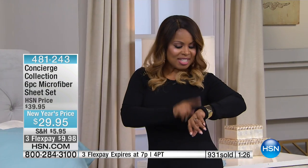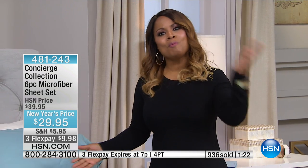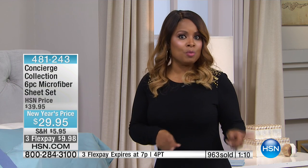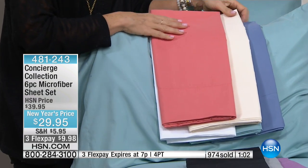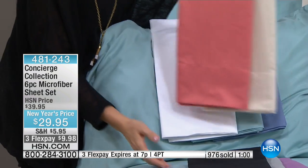This special on flex pay is only good for the next 32 minutes, so the clock is ticking. If you'd like them, all the colors and sizes are still available. If you want the twin size, it's under a different item number and we'll provide that shortly. You can speak with our representatives or go online.